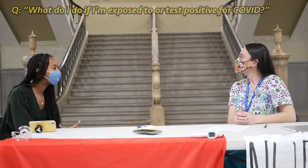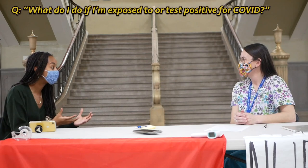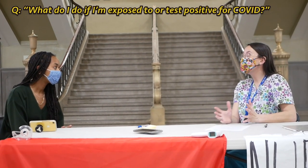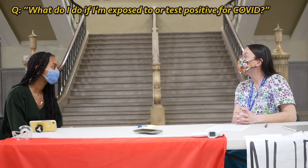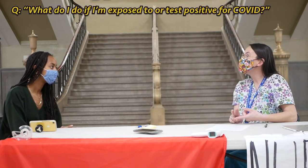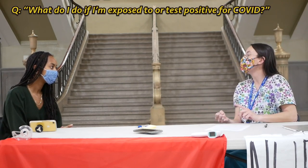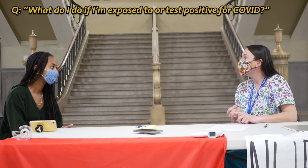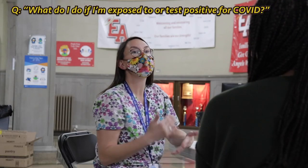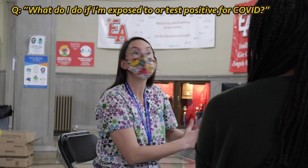Could you talk about how we can recognize COVID symptoms and what we should do and who we should tell if we're exposed or tested positive? COVID has so many symptoms. Some of them are very simple, just like a common cold — a scratchy throat, a runny nose, you might just feel tired. Some are more severe, like a fever or excessive coughing, difficulty breathing. One of the big ones to look for is loss of taste or smell, and that's pretty indicative of getting a positive COVID test.